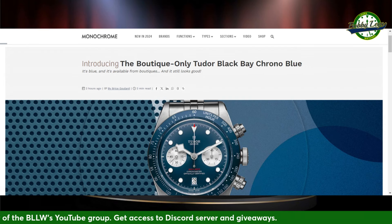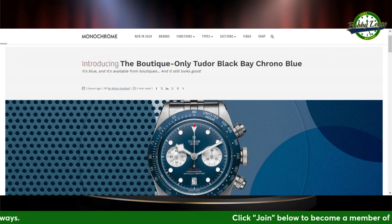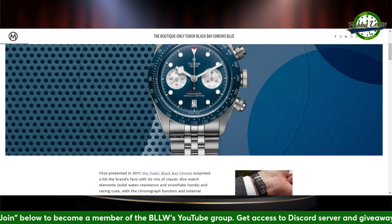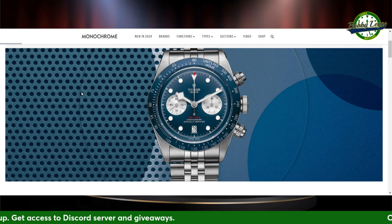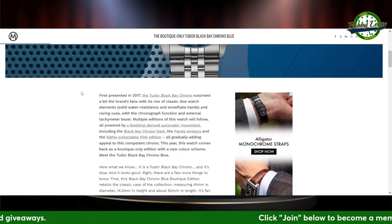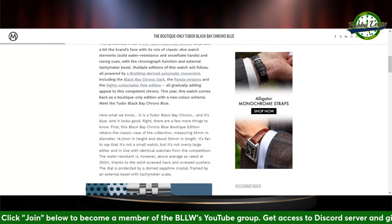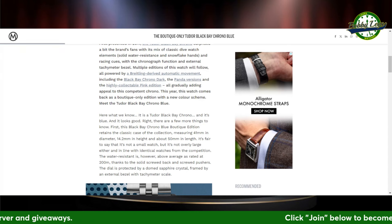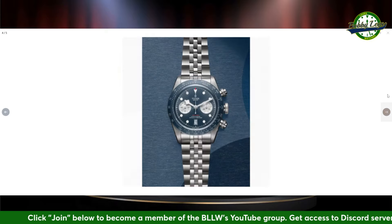We have a lot to report, all coming from monochromewatches.com. Tudor is introducing the boutique-only Tudor Black Bay Chrono Blue — a handsome-looking watch. I'm really liking this piece. I've heard rumors about it coming out, and the announcement on Monochrome was made today. You've got the typical snowflake hour hand here — very, very legible. Love this look on this five-link bracelet. Just a really cool looking piece.